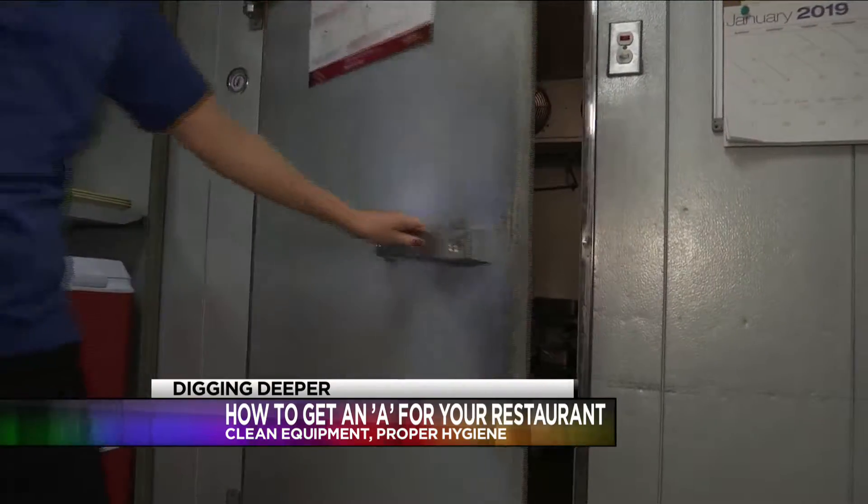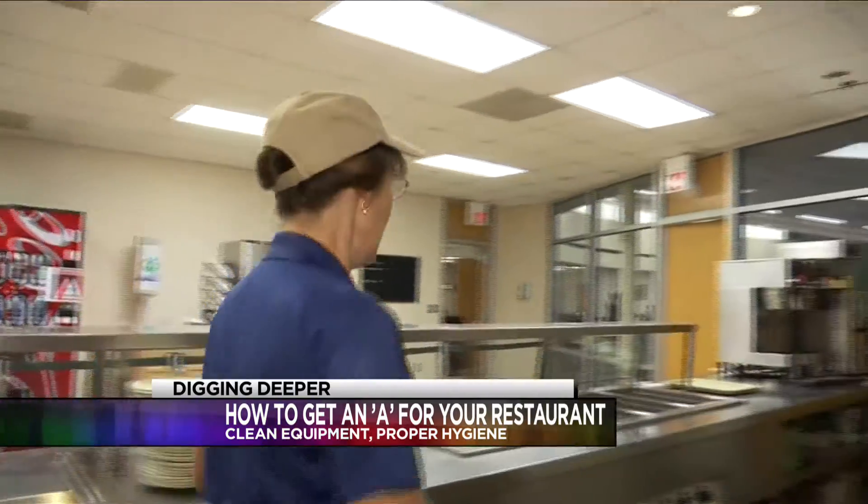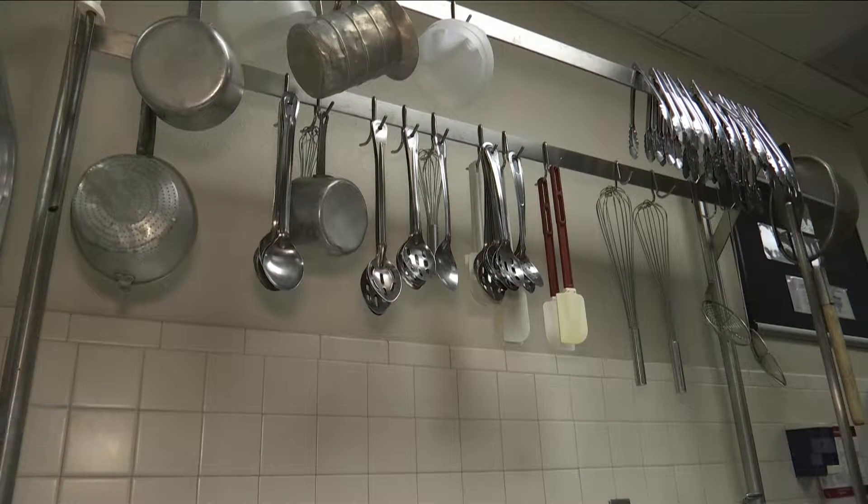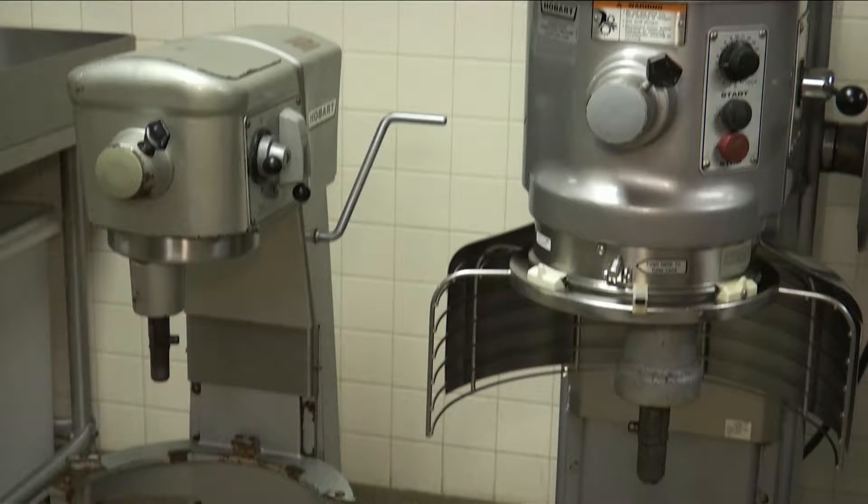Those small points can add up to a failing grade. When it does, they have a program to help the establishment get back on track. We do everything possible not to shut a restaurant down. We go in and have them create a corrective action plan and start to work immediately to fix their problem.